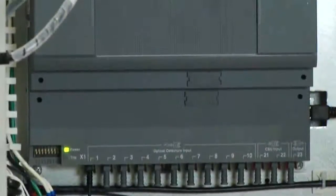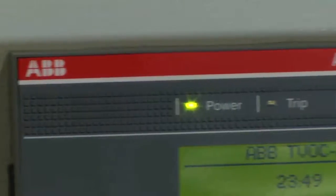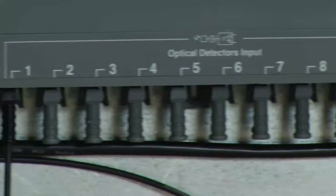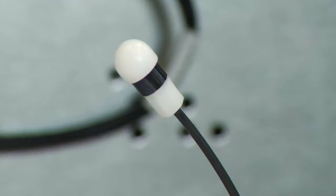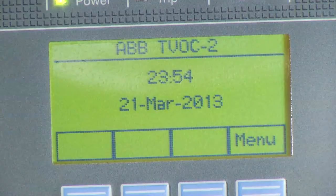In a perfect world, you'd never have to see your arc flash safety system in action. But since this is the real world, here's a brief look at how this ABB ArcGuard system, the TVOC2, works. We'll use a camera flash to represent an arc flash. When the flash occurs, the designated optical sensor will catch it and trip the breaker. And three, two, one.